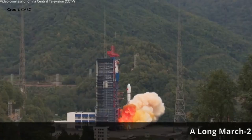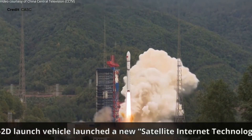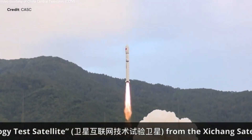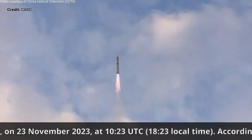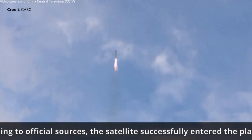November 23rd, China Aerospace Science and Technology Corporation launched a Long March 2D with three SatNet satellites for internet technology tests, en route to low Earth orbit out of the Xichang Satellite Launch Center in China.